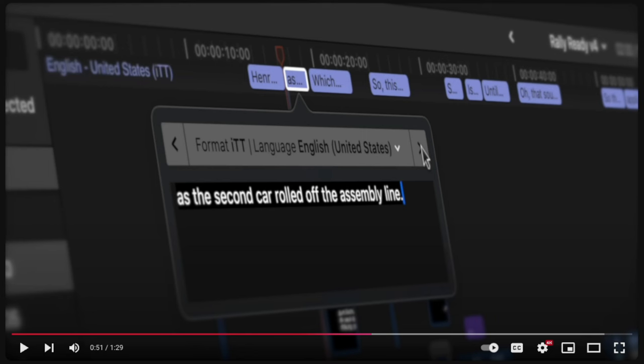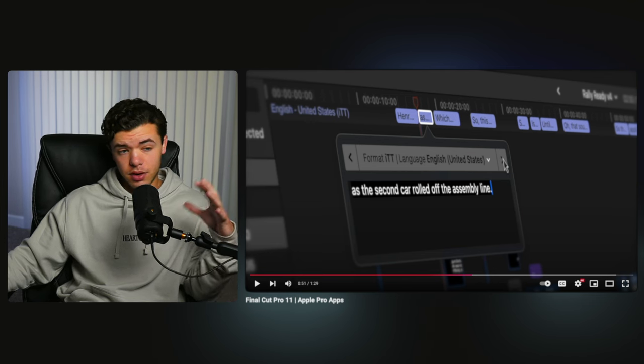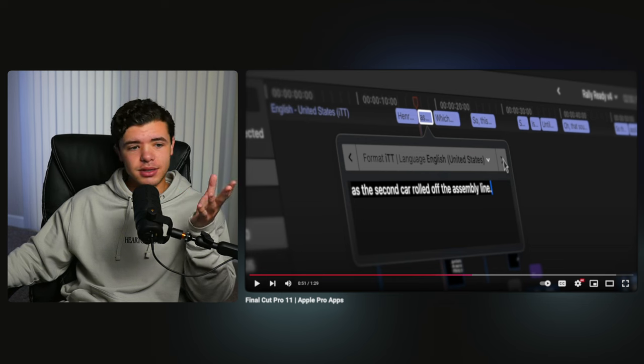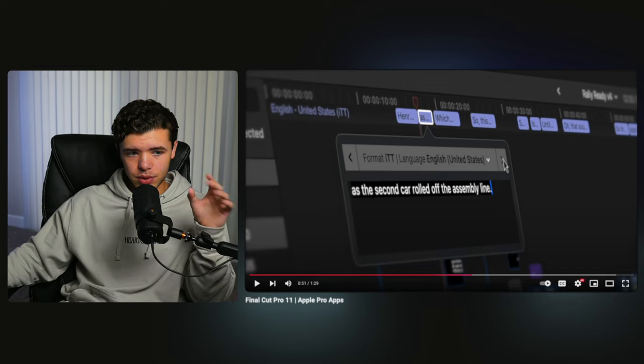The only thing about that whole transcribed captions situation is I want it to be able to produce regular titles that you can animate yourself. This is the first version of this update, so they might add that later where you can convert it to a title. That's the only thing that was a little underwhelming about the transcribed captions — I want them to add that because many other editors have that feature. You're already transcribing the words, so why not make it a title? That's a little underwhelming in the overall update, but the other stuff's pretty sick.